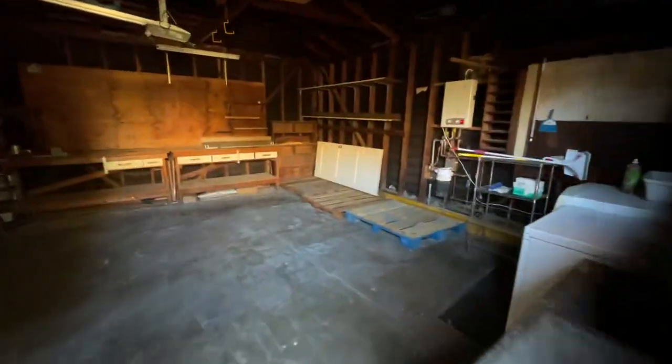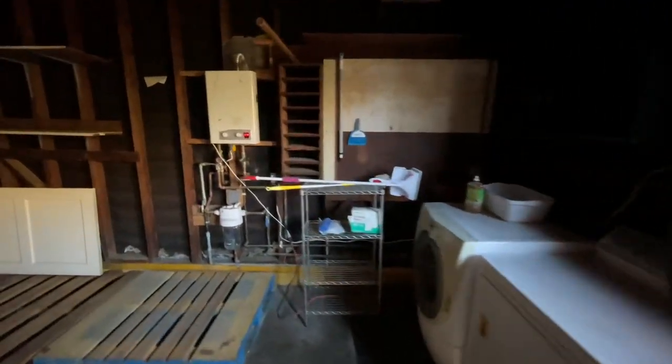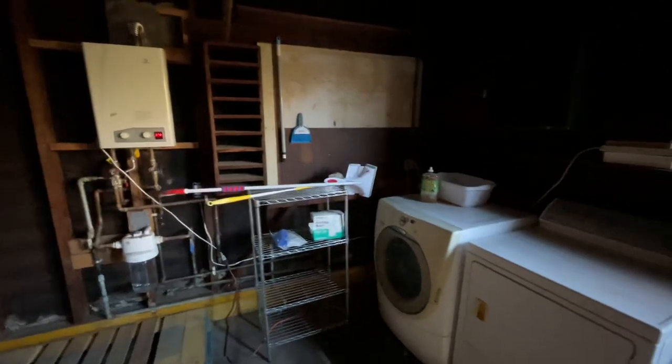This is the detached garage. Laundry is in the garage. One other nice thing — they put a separate tankless water heater here for the laundry, so plenty of hot water. You've got your workbench over there and you could fit two cars in here.